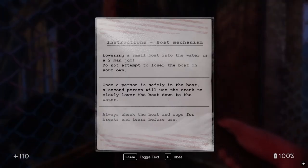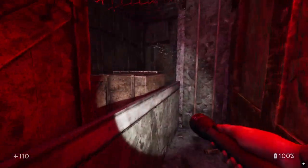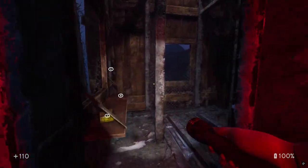Instructions, boat mechanism: lowering a small boat into the water is a two-man job. Do not attempt to lower the boat on your own. If a person is safely in the boat, a second person will use the crank to slowly lower the boat down to the water. Always check the boat and rope for breaks and tears before use. I have a feeling we're not going to be checking anything and we're just going to drop.